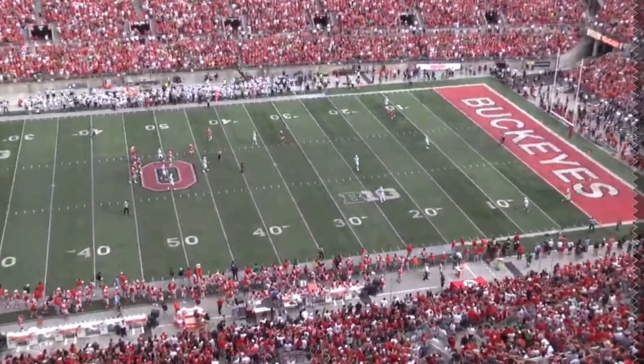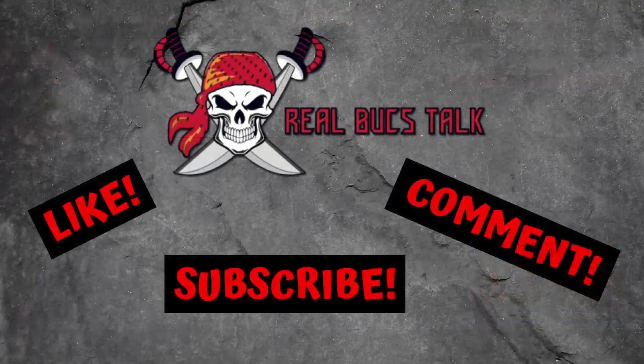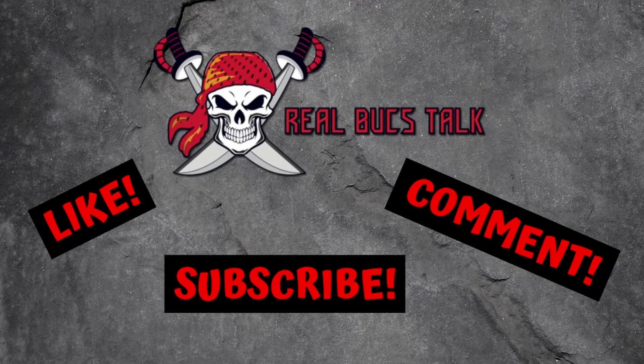With that said, guys, hope you enjoyed this video on Garrett Wilson out of Ohio State. Be sure to check out our other video on Chris Olave, his teammate. Let us know what you guys think of Garrett Wilson, and until the next one.